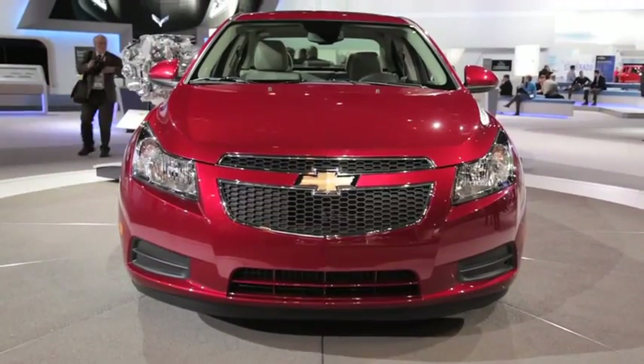There isn't a whole lot about the exterior styling to tell the Cruze diesel apart from its gasoline siblings. In fact, really all you get is the diesel badging on the back.